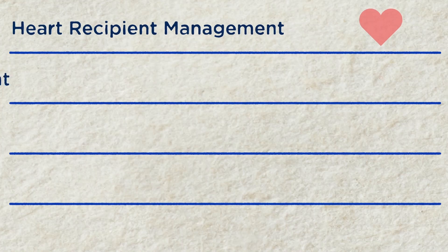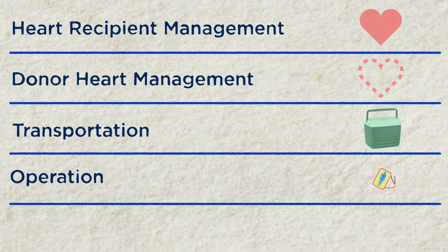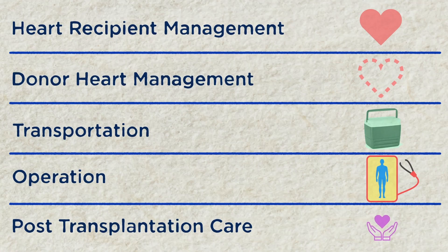Heart transplantation we generally divide into five areas: the heart recipient management, the donor heart management, transportation, the actual operation of heart transplantation, and the post heart transplantation care.